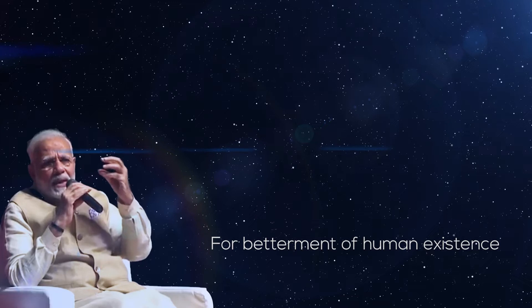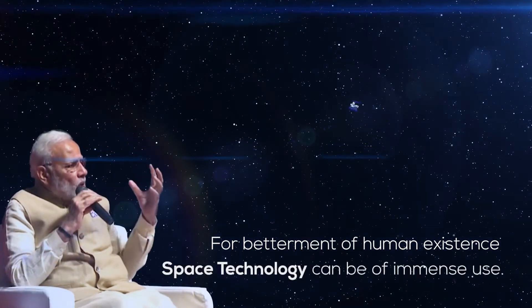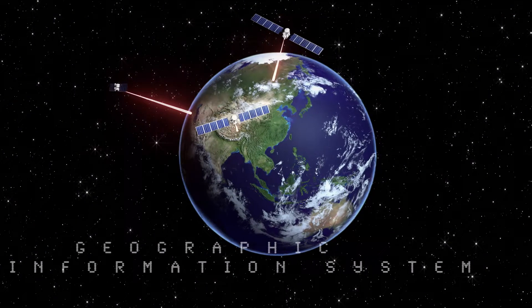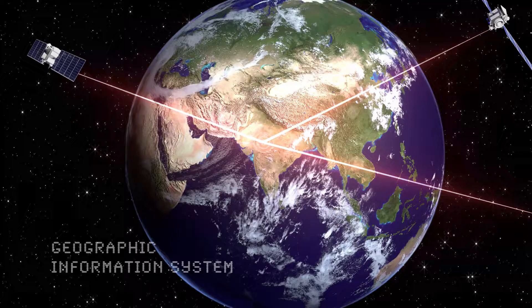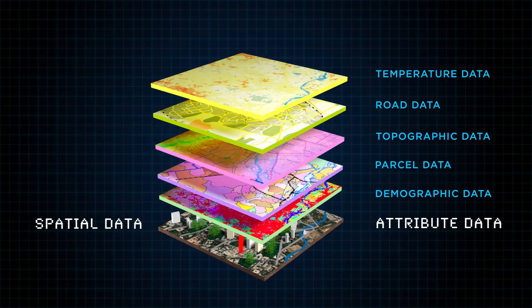To improve our lives, space technology can be a very unique approach. Geographic Information System, GIS, uses space technology to organize the content of our world by representing spatial data — that is, location and attribute data.